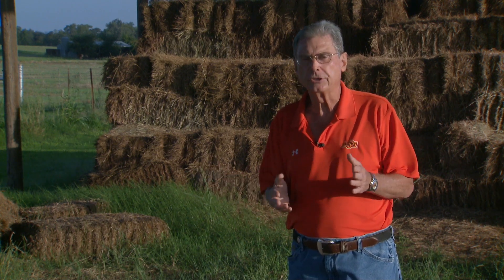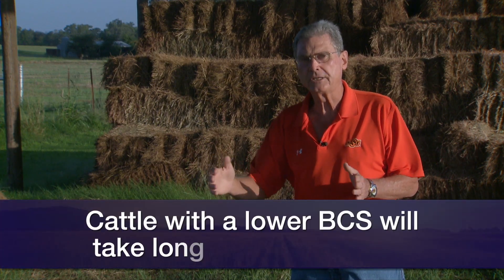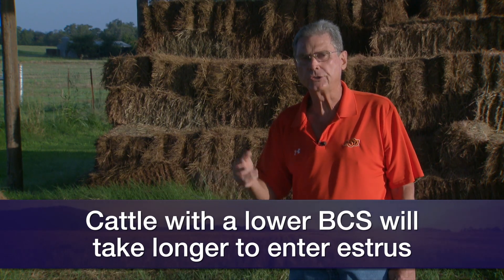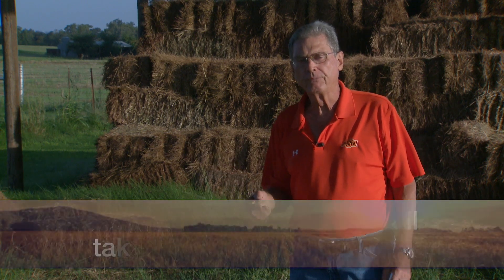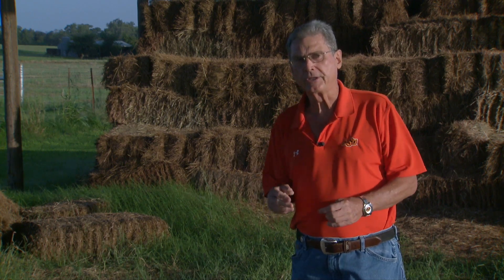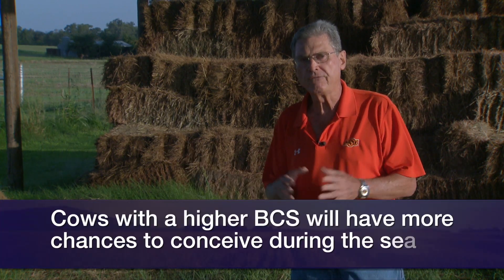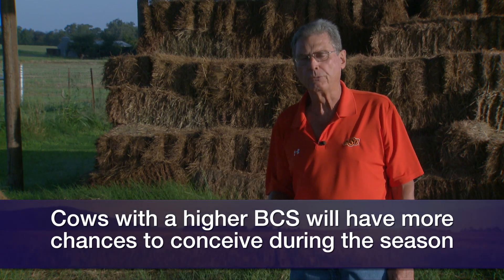The reason those percentages differ is the difference in the number of days between when she calves and when she comes back into estrous cycles to have a chance to recycle and rebreed for the upcoming calf crop. For instance, cows in body condition score four are going to take a lot longer to come back into heat and may have only one, perhaps two chances in a 60 to 90 day breeding season to actually conceive. Cows in that good body condition of a six at calving time are already cycling by the time the breeding season rolls around and may have three or four chances to conceive. That's why you see the difference in the rebreeding percentages.